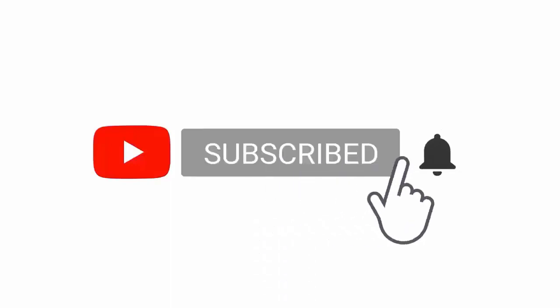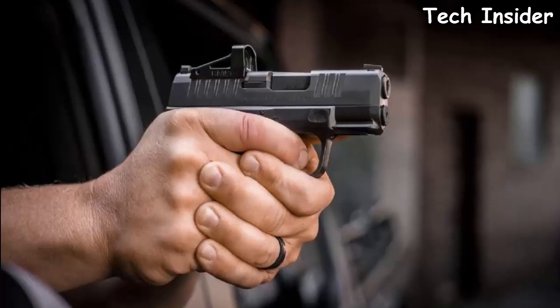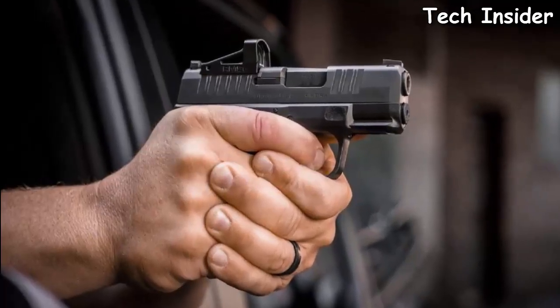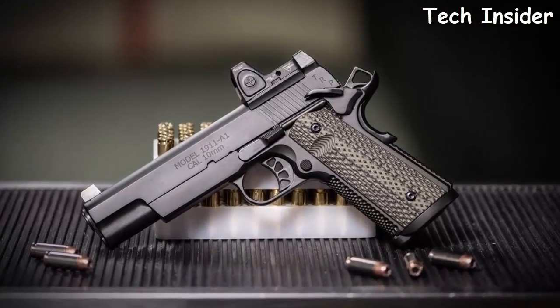Hello everyone, today I am going to show you the top 10 best Springfield Armory pistols available on the market.